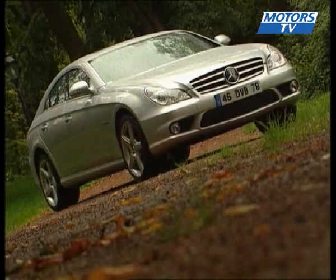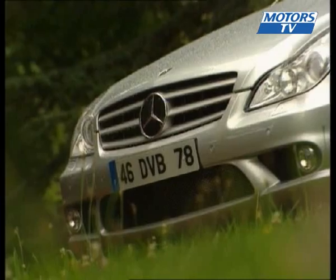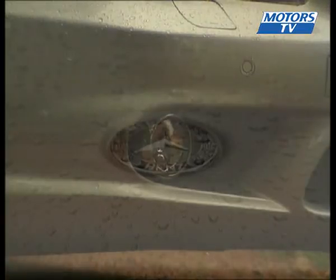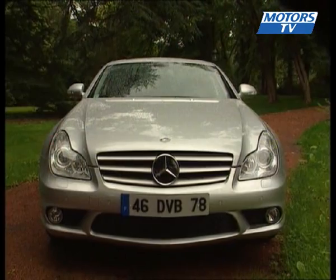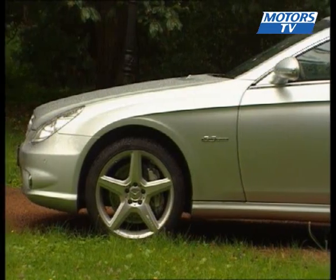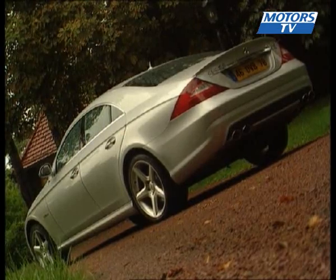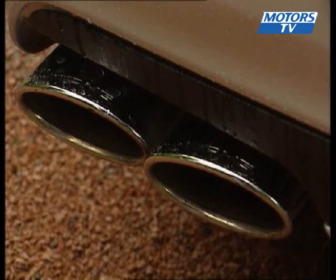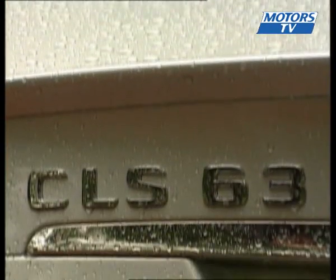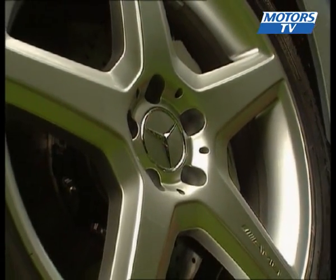The CLS 63 AMG has been transformed into a powerful monster. It gets its own front skirt, complete with large air intakes and fog lamps. It also has a different grille with three silver flashes. Additional styling features that make it distinctive include side skirts and a redesigned rear bumper. Two double AMG oval exhaust pipes along with a wing integrated into the boot add to the CLS's aggression. Add to this huge five-spoke 18-inch wheels and the unique four-door coupe manages to be both imposing and elegant.